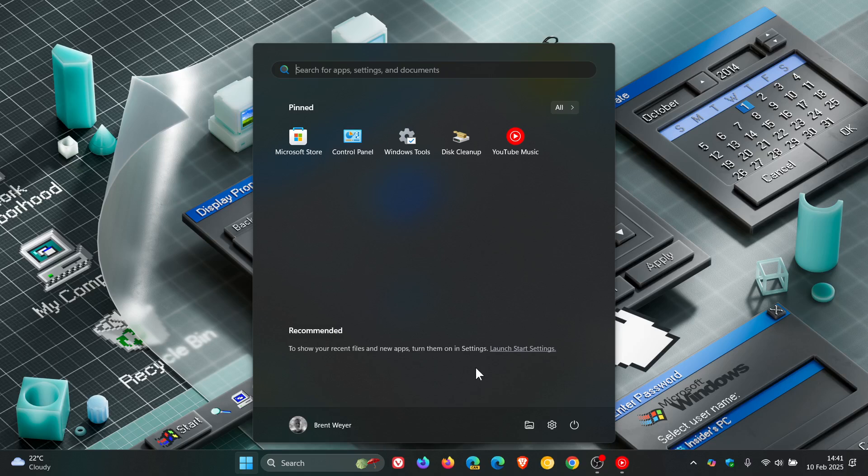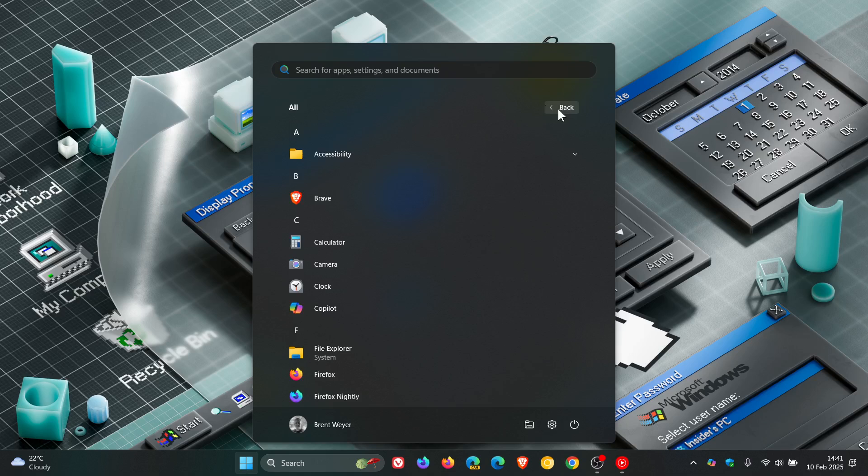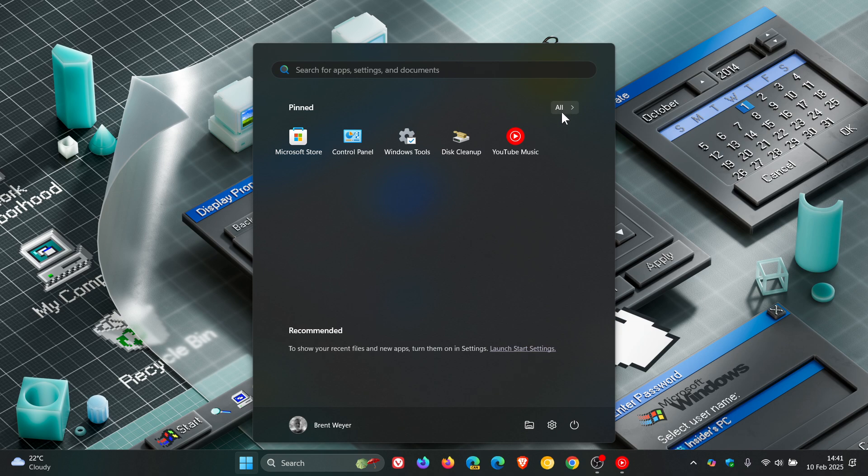And what this means is that when you open up the start menu, it will take you directly to the All Apps list instead of the Pinned Apps section and the Recommended Apps section, which I think is a nice move in the right direction, just giving you a little bit of choice.